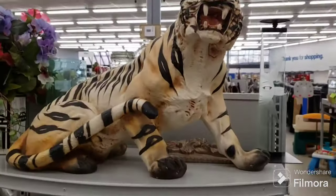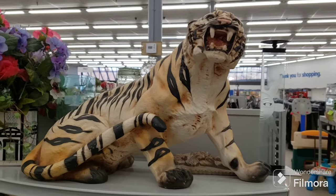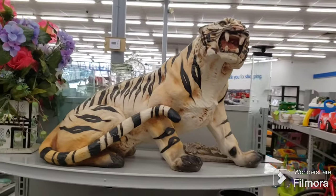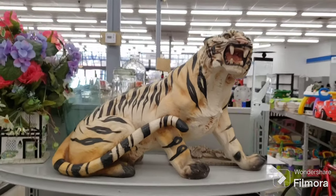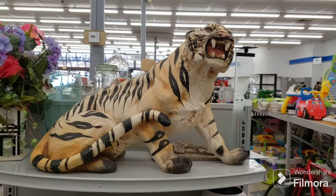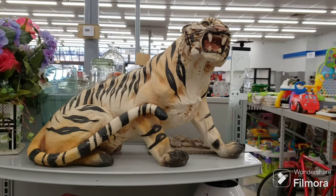Check out this guy — this big old tiger. I don't see a price tag on him. The price is on the top. I'm going to check it out. He's beautiful — huge plaster chalkware. I just wanted to show him to you guys. He's gorgeous.